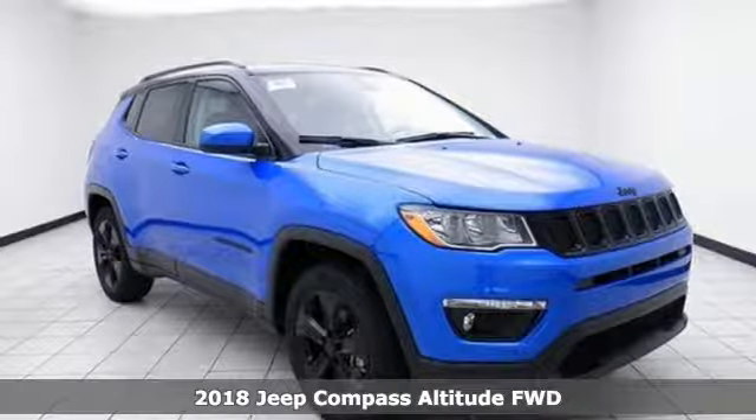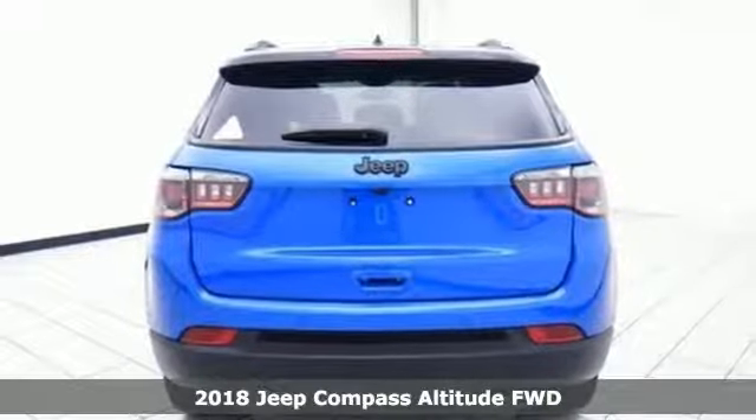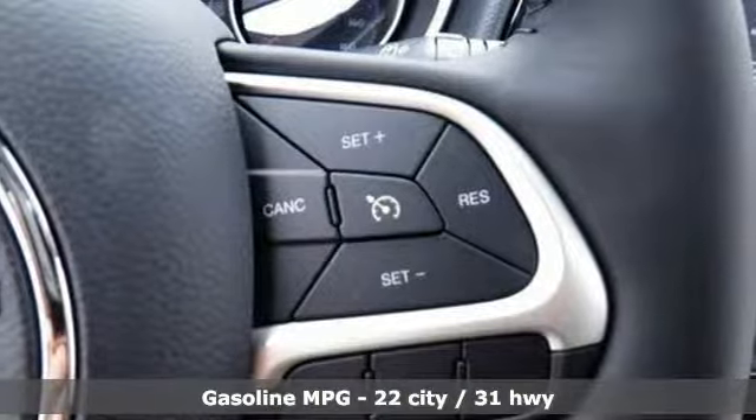Here's a new 2018 Jeep Compass. This Compass takes you to your go-to place, no matter how hard it is to get to. Plus, it offers an exciting list of features.